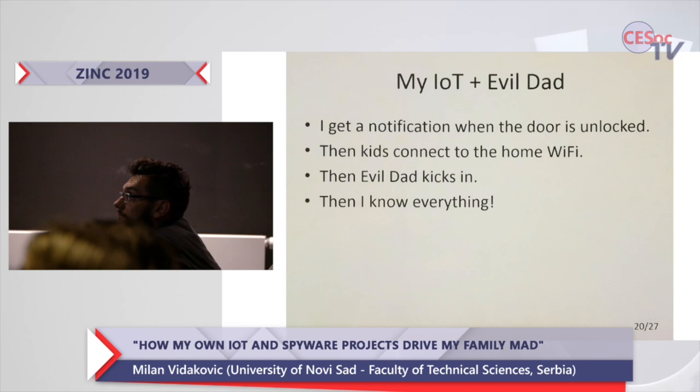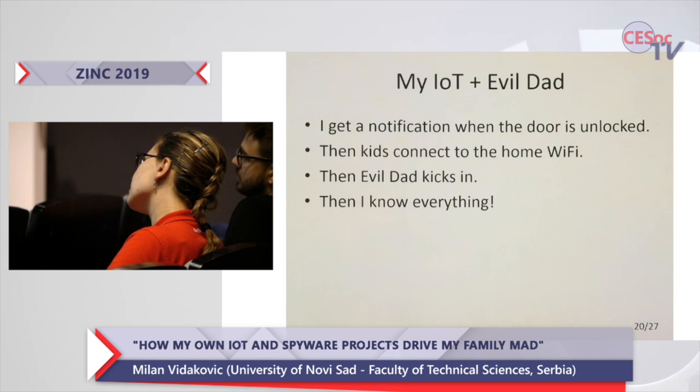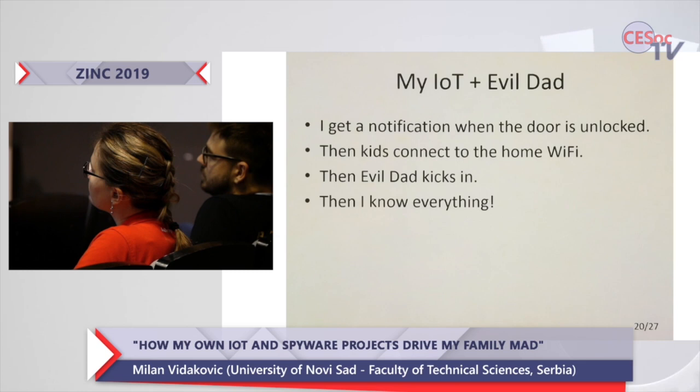The recap: I get a notification when the door is unlocked, then both of them connect to the home WiFi or run to the computer, and the Evil Dead waits for them at that moment. I know everything, I can control them. Evil Dead is now uninstalled from my older son's mobile phone, and that will eventually be the fate for my younger son too.